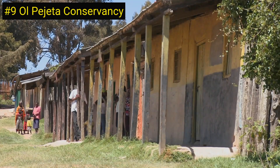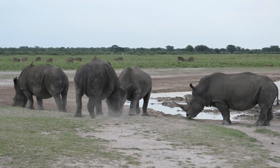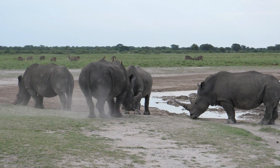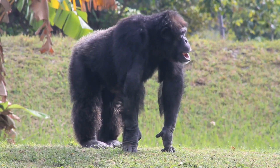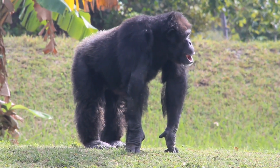Number 9 on our list is the Ol Pejeta Conservancy in Kenya. This project is the largest black rhino sanctuary in East Africa and is home to the last two northern white rhinos on the planet. The conservancy also protects a significant population of chimpanzees and provides a home for over 50 other species of mammals.